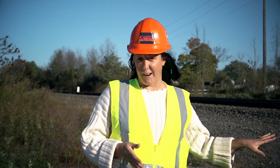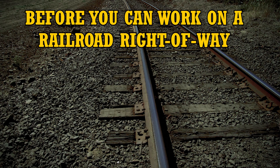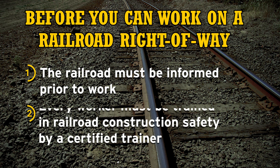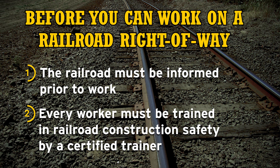I want to make sure we're all very clear about one thing. Anytime you're working on the railroad right-of-way or within a certain distance within the right-of-way, the railroad must be informed prior to work. And everybody working on property that the railroad owns must be trained in railroad worker safety. That's an absolute 100% across the board.